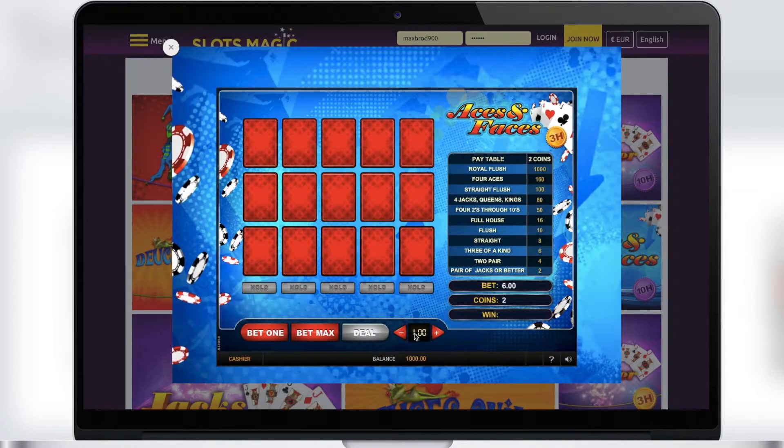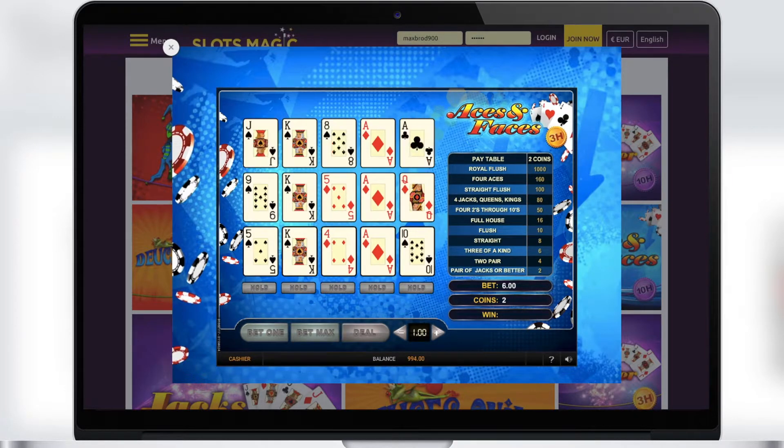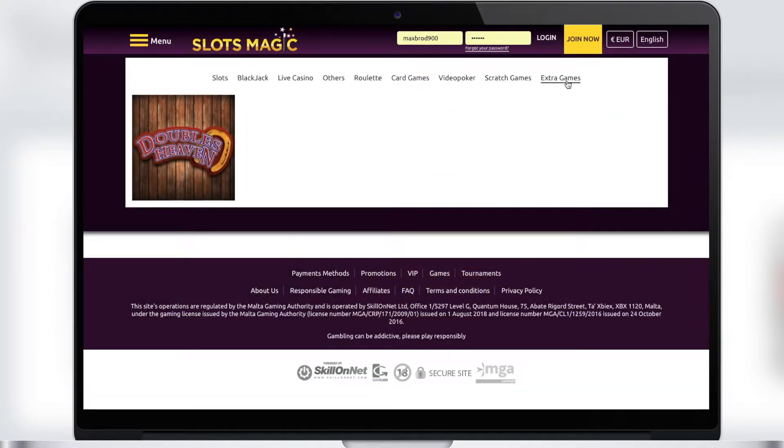In video poker, you play one-on-one with the machine and must choose the right combination of cards in order to beat it and get big winnings. We highly recommend trying this kind of poker to all its fans. Next is scratch cards, where you'll find six interesting types. Be sure to play these games if you want to try your luck.